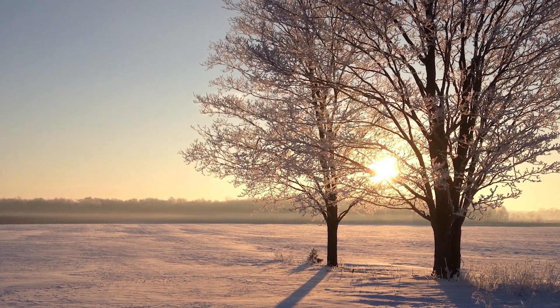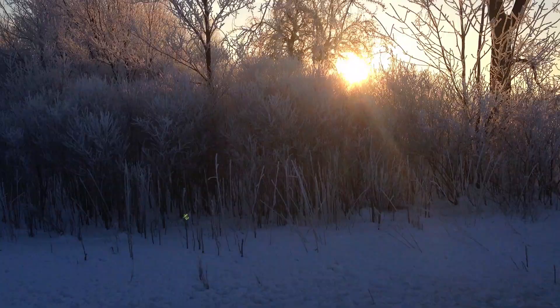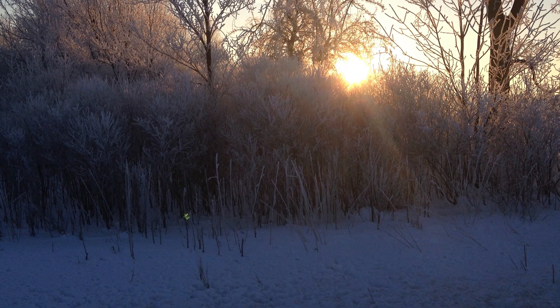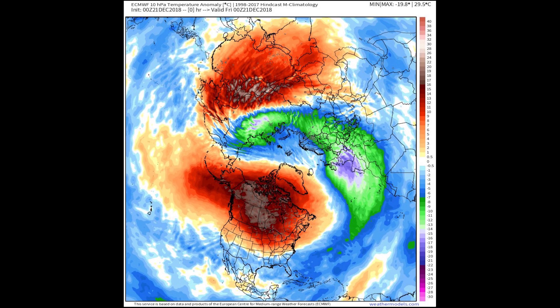Look for rime or hoarfrost on foggy, frozen mornings, or around steamy warm rivers, streams, or even storm drains on cold, clear mornings. In December of 2018, a sudden stratospheric warming event, or SSW, was occurring over the Arctic.